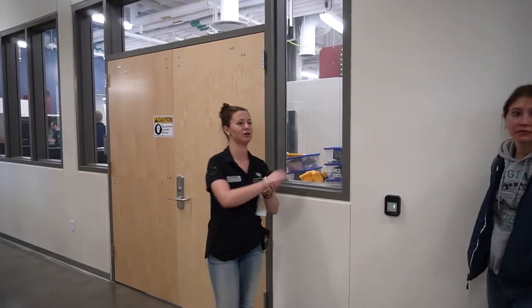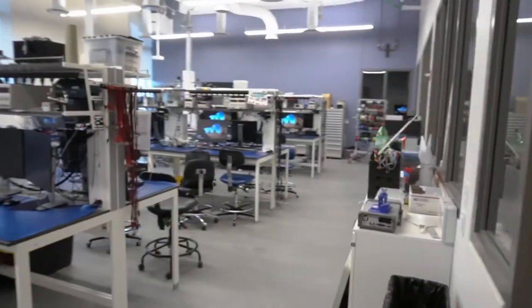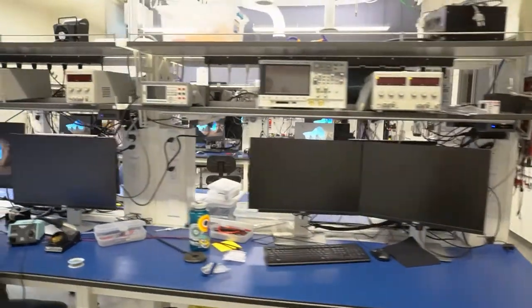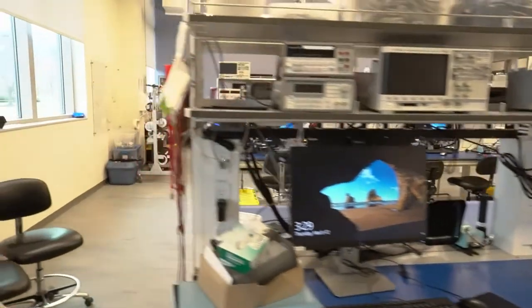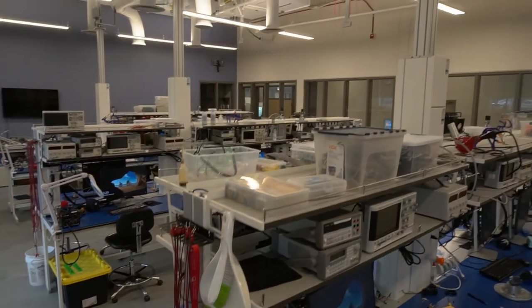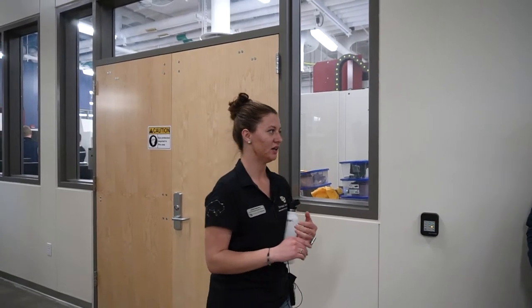Behind us is our electronics lab, designed specifically for our junior-level electronics class. As much as some students would like to push the electrical engineering side off to electrical engineers, electronics play into everything as part of the systems engineering side of our degree. That junior-level class is a really deep dive into electronics. This room is so well-equipped that faculty who need test equipment for their research come down here to work as well.